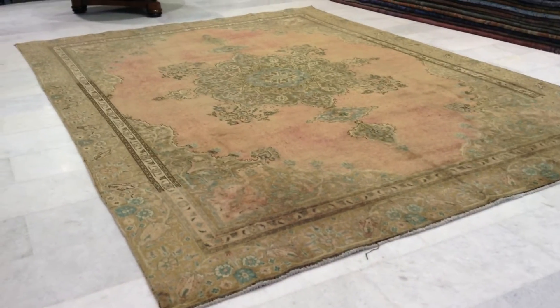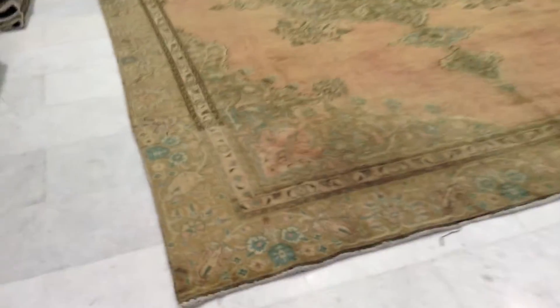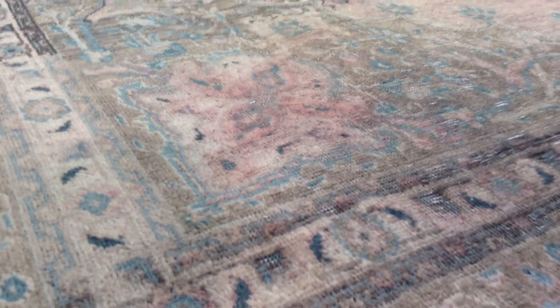This is in our stone wash range, and this is one of the most beautiful medallions I've seen in this stone wash range. Quality is also very important — this is a soft carpet, so there's a lot of wool on it, very soft on the hand.